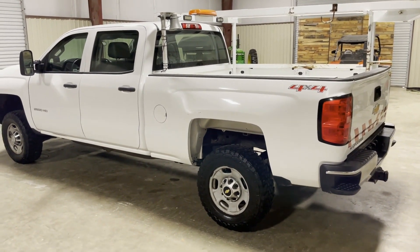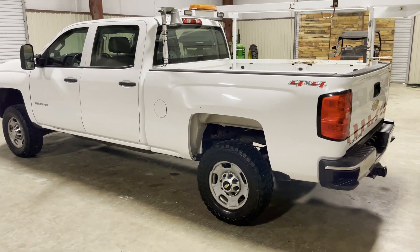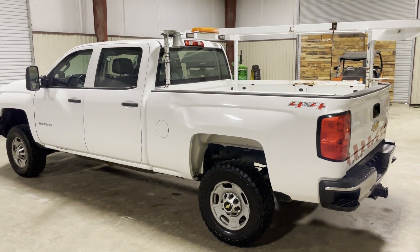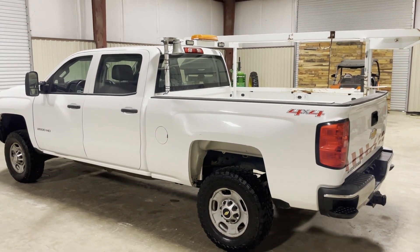That's our auction time. You're going to find this 2015 Chevy 2500 HD, four-door, four-wheel drive, short-wheel-base pickup truck coming to Southwest Louisiana at auction time — come get her bought. Thank you.